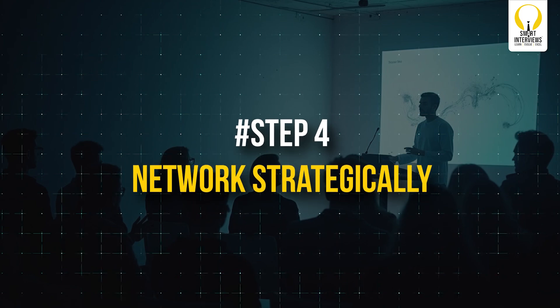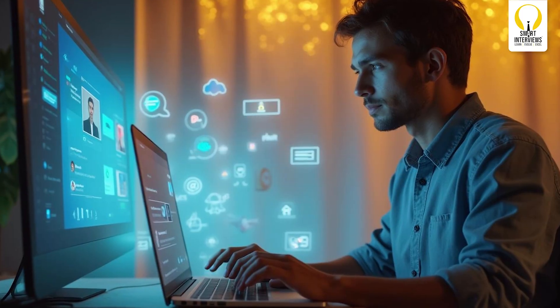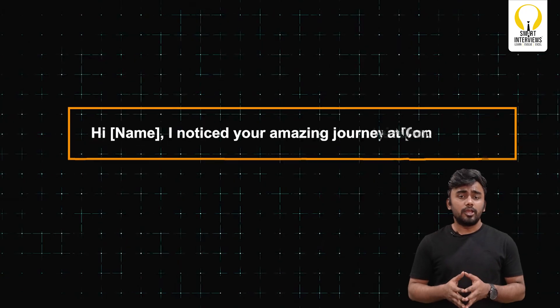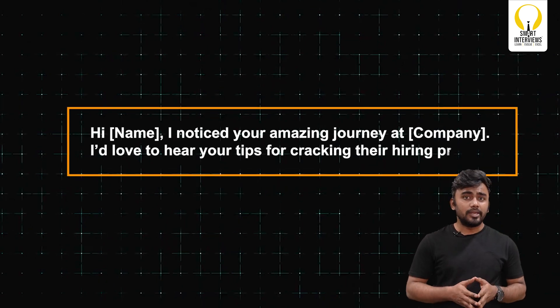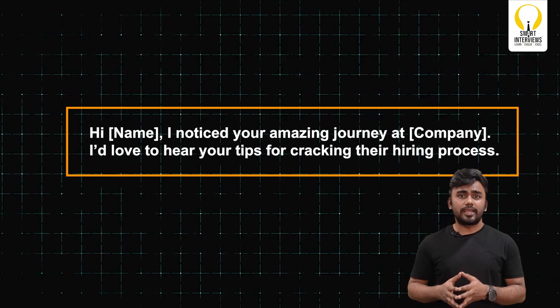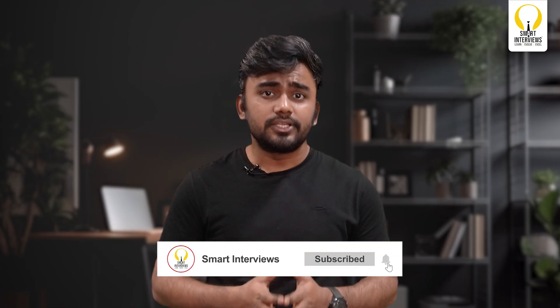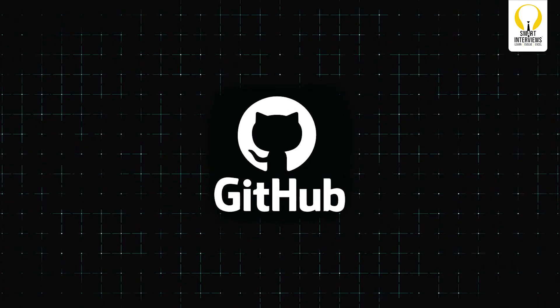Step 4: Network strategically. Networking is often underrated but can open hidden doors. Reach out to alumni from your college who work in your target companies. Send a polite message like, 'Hi, I'm [your name]. I noticed your amazing journey at [company name] and would love to hear your tips for cracking their hiring process.' Attend virtual career fairs, LinkedIn live sessions, and webinars hosted by companies. Even joining coding communities like GitHub or Smart Interviews Discord groups can help you build connections.